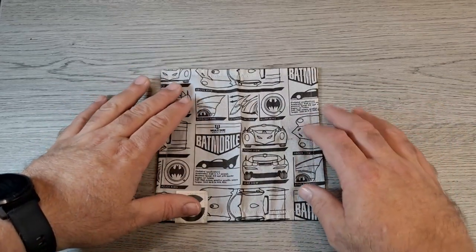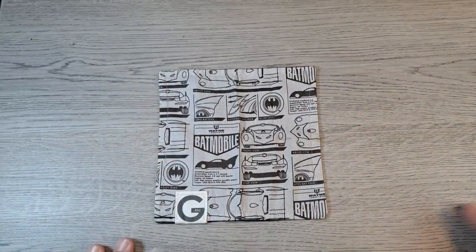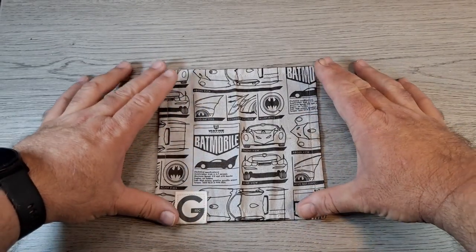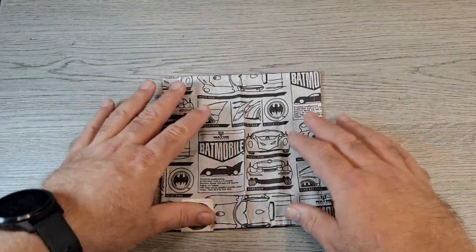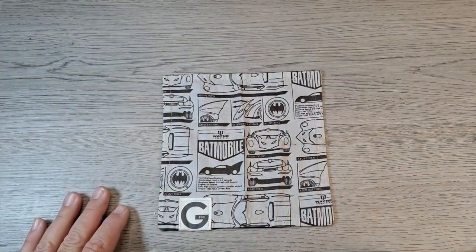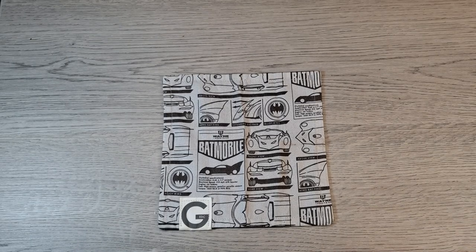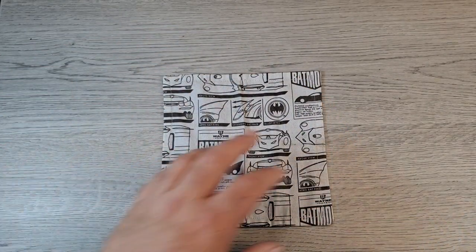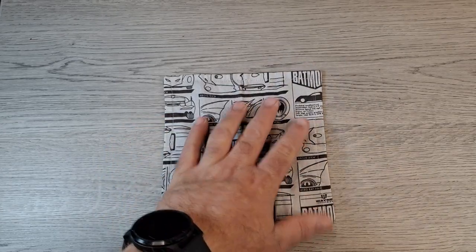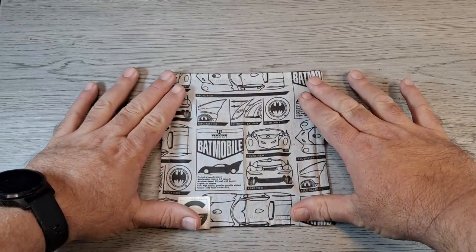I usually have a handkerchief of some kind, and a lot of times it's one of these Gondek EDC hanks. I just like the size — they're a little bit smaller. The microfiber back works great for cleaning off my glasses, phone screen, knives, watch screen, and camera lens. Right now it's the Batmobile one, which I think is pretty cool looking.